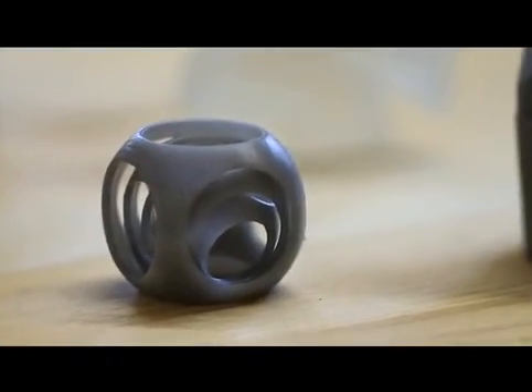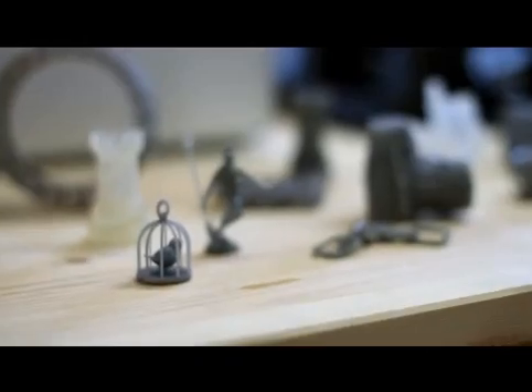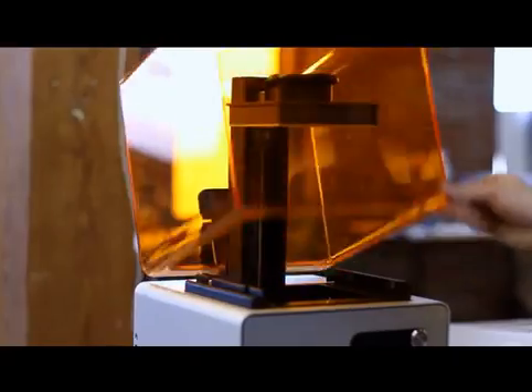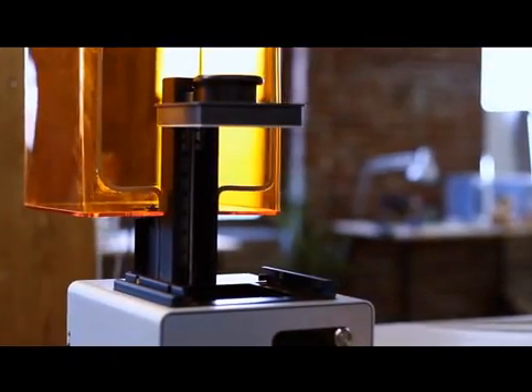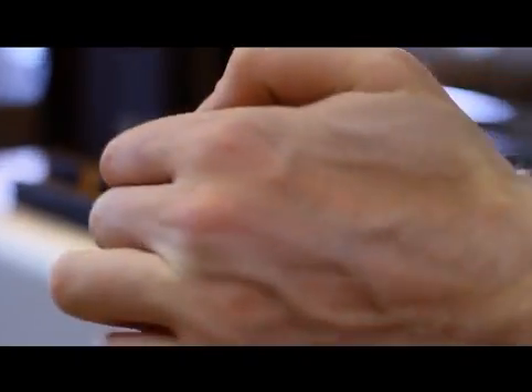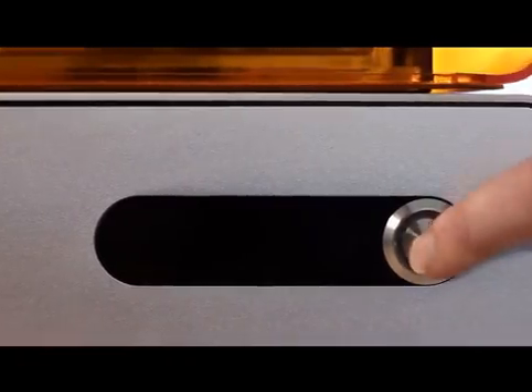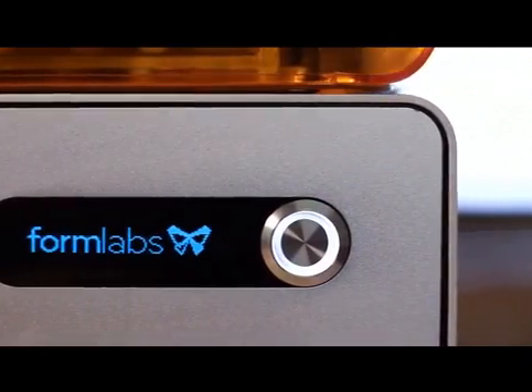The bottom line: designers are going to be able to make a lot more 3D printed parts. And I don't mean a few designers — I mean a few hundred thousand designers. A million designers are going to have access to 3D printing in a way they didn't before Formlabs. Imagine you have an incredible concept, and what we want to do is give you a great tool to make it real.